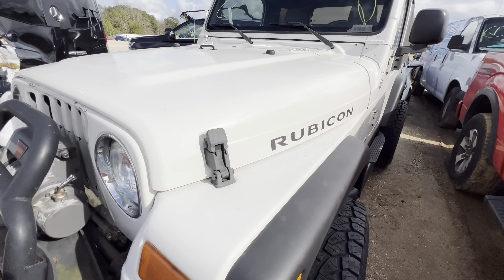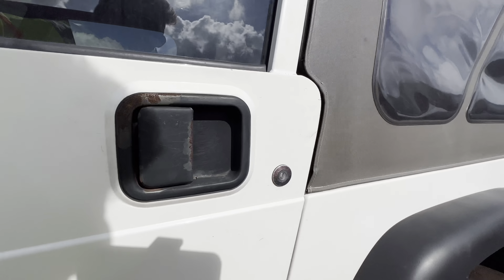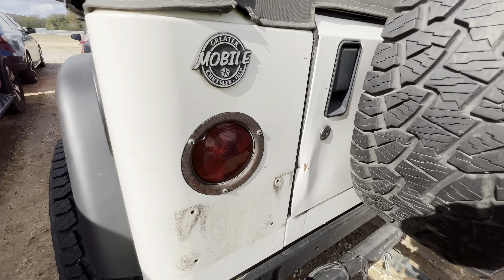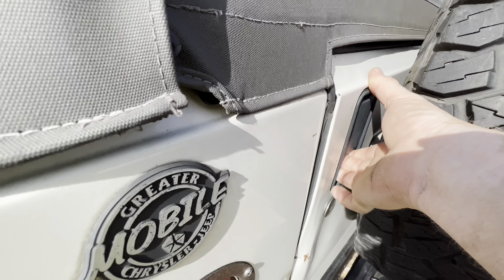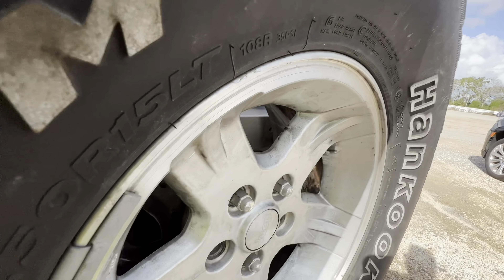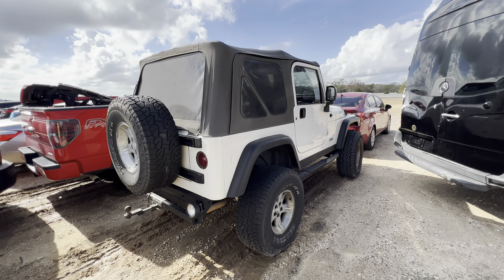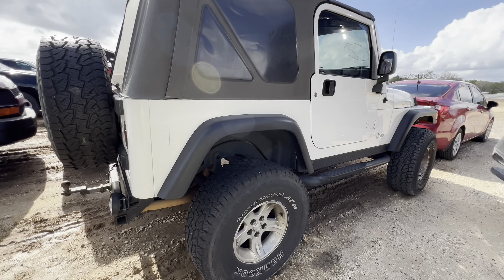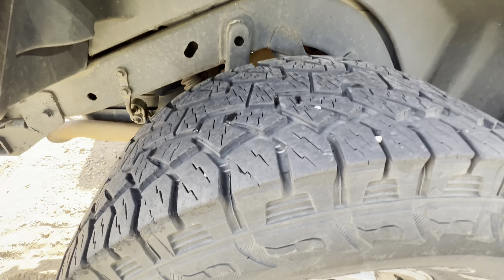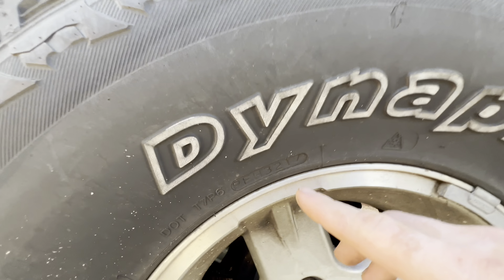Back to this Rubicon — Wrangler Rubicons are pretty rare to find, you don't see too many of them. This one is listed as unknown damage. I can see a little bit of damage already right here walking up to it — you've got a little hit right there, not bad. The back won't open because it hits against that and there's no way to fold it out. The frame doesn't look bad and it's obviously got a lift kit. Matching set of Hankook tires — date code shows 32nd week of 2017.